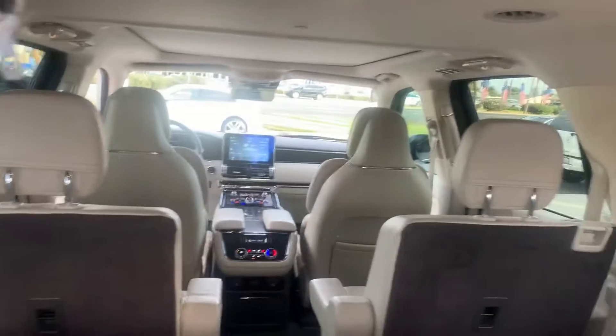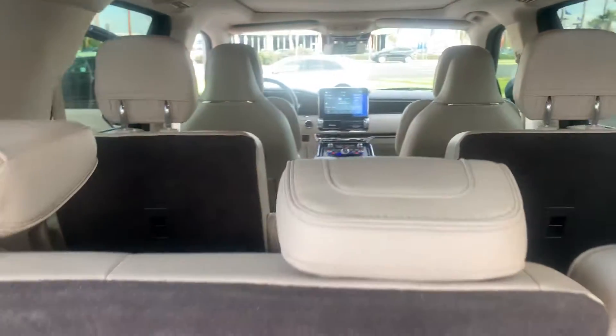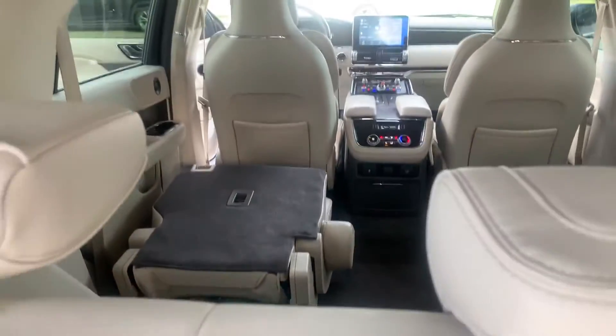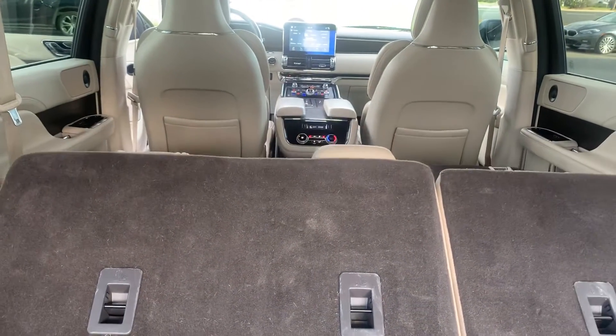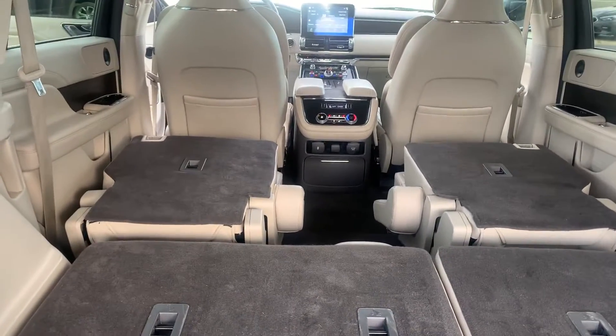Your three-row seating with power adjustment for the seats. I brought that second row down, and then the third row — and as you see, it lays down flat.